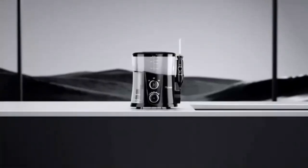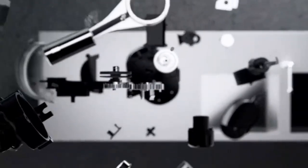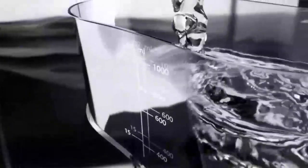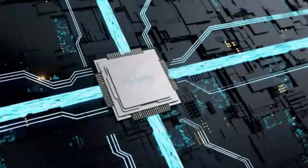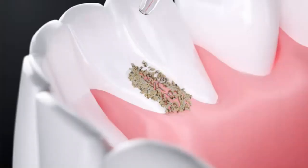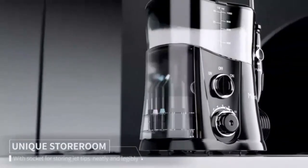The MySmile LP21UVC Sterilizable Cordless Water Flosser, paired with advanced teeth whitening strips. Achieve a brighter, healthier smile with five cleaning modes for a personalized oral care routine. Its UVC sterilization technology ensures a hygienic experience, while the cordless design adds convenience for use at home or on the go. Paired with non-sensitive advanced teeth whitening strips, you can safely and effectively brighten your teeth without discomfort. The combination of deep cleaning and gentle whitening offers a complete solution for oral hygiene, helping you maintain a sparkling smile every day.